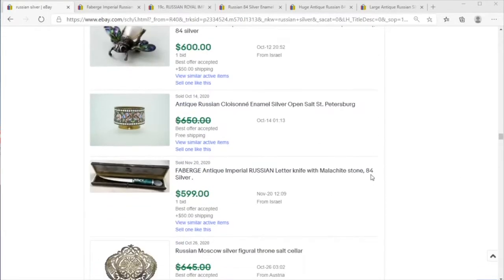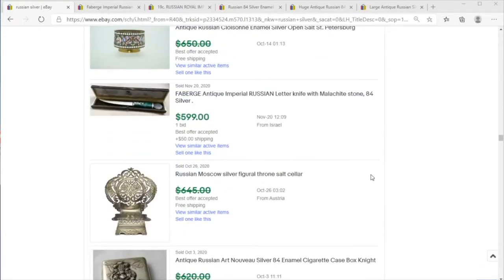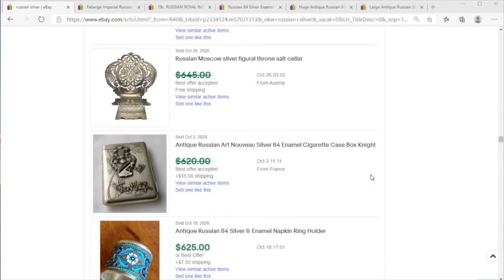Today on Price Check, we're going to take a look at a category that befuddles new collectors and experienced collectors alike — and that is Russian sterling silver.